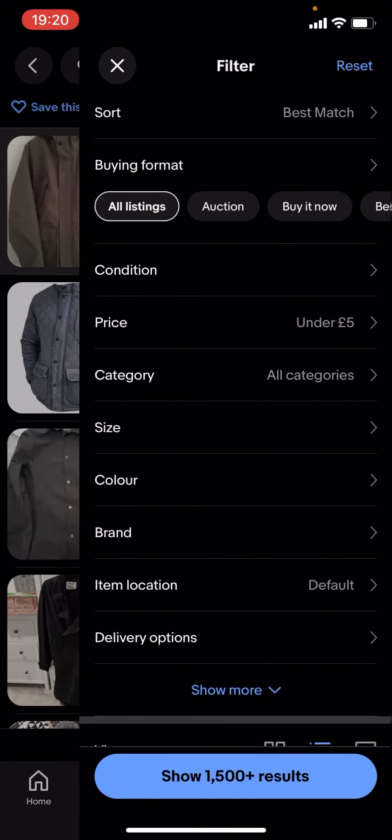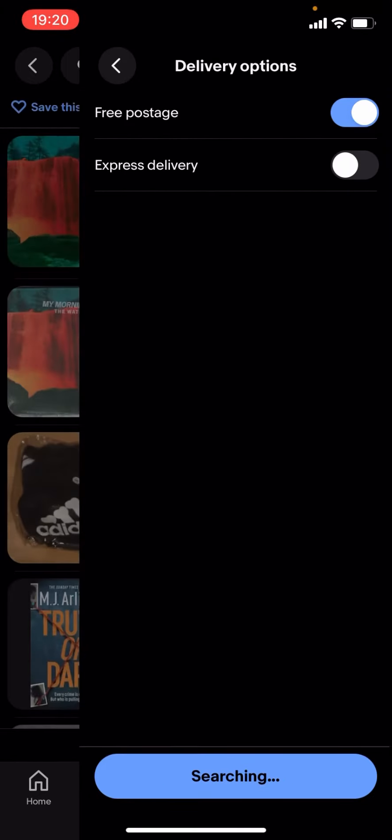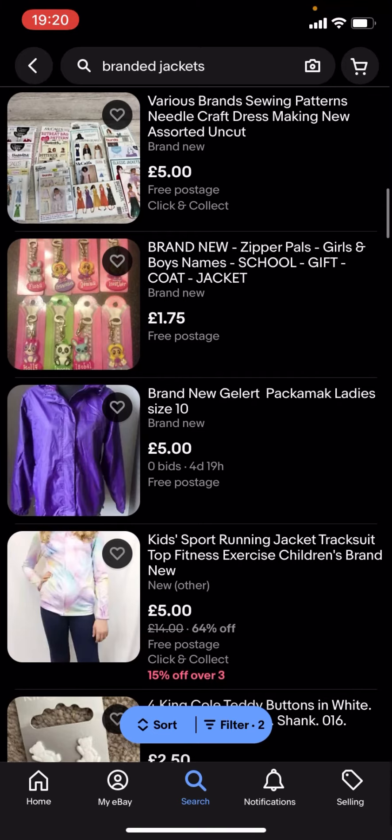You're gonna have to go on filter, then scroll down to delivery options and turn on free postage. But when you show results, there's not a lot — as you can see, like there's nothing here.